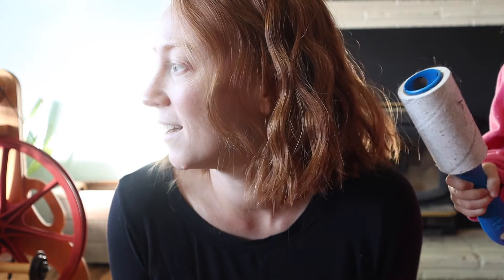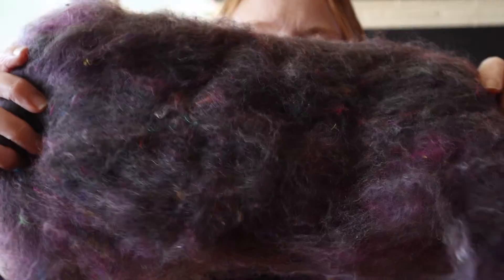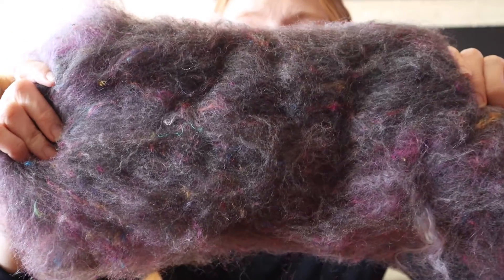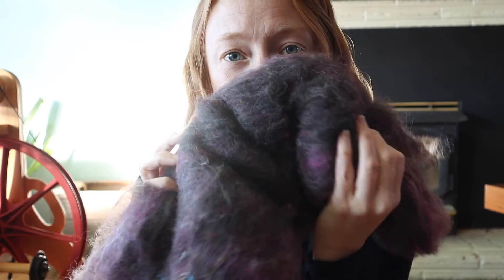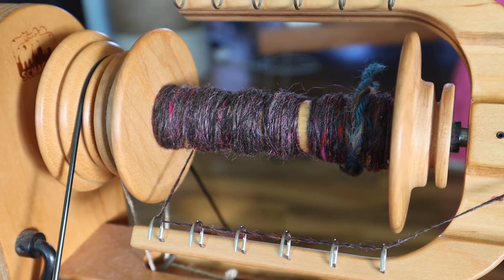I was just doing a little spinning. Hopefully, if I have time, I can take you out to the garage today to show you my drum carder. I'm spinning a bat right now that I made on my drum carder. It's a new drum carder, and this is only the second bat that I've made, and it's absolutely beautiful. I made it with some rambouillet fiber, some sari silk, some bio nylon, and some mohair. It's spinning up really beautifully. I'm in love with it.